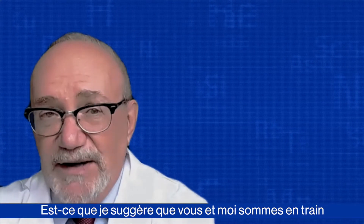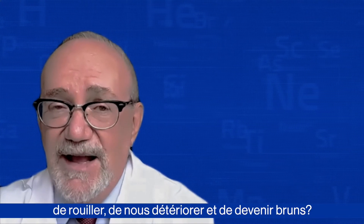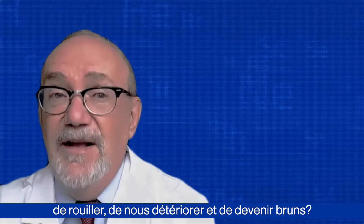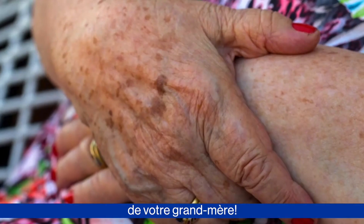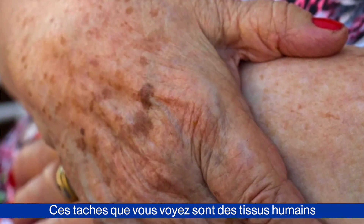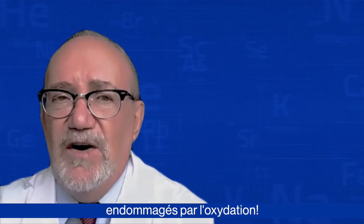So am I suggesting that you and I are rusting, going bad, and turning brown? Well, yes. Just look at the back of the hand of your grandmother. Those spots you see are human tissues being damaged by oxidation.